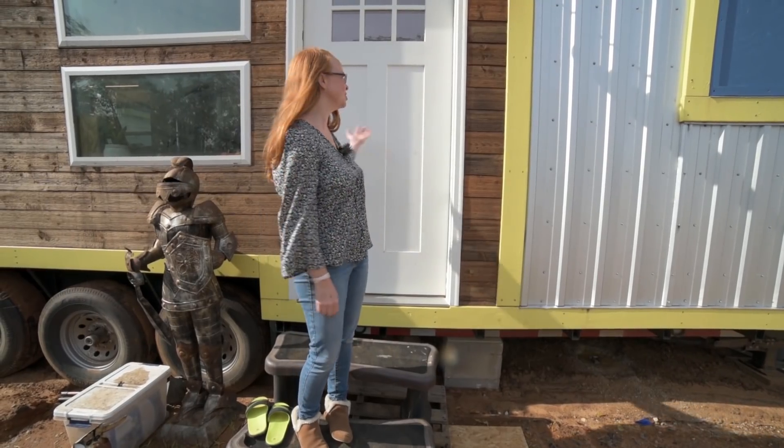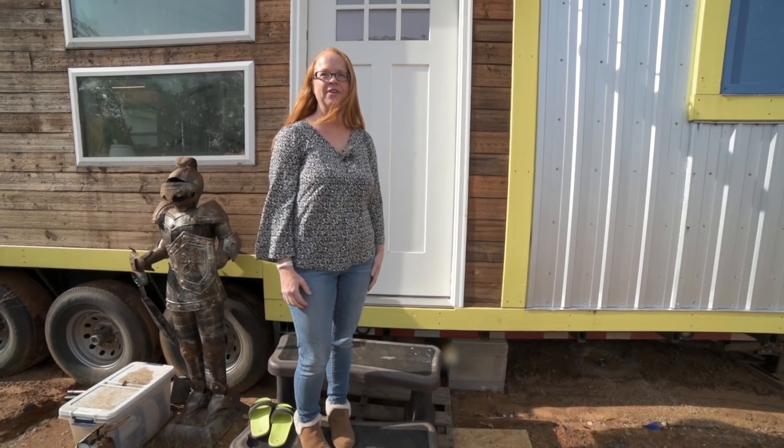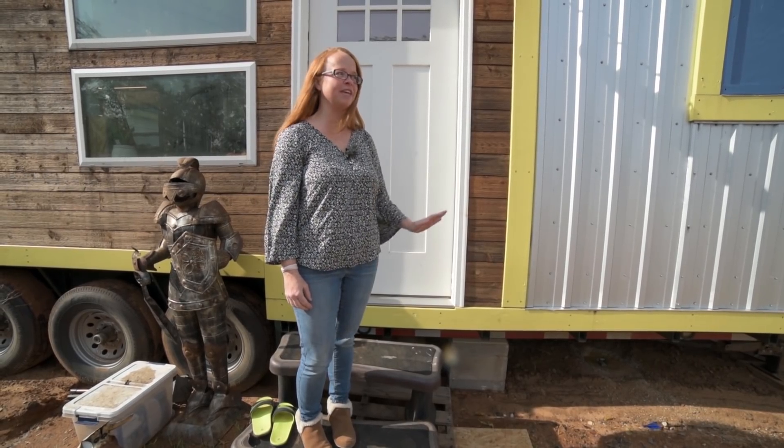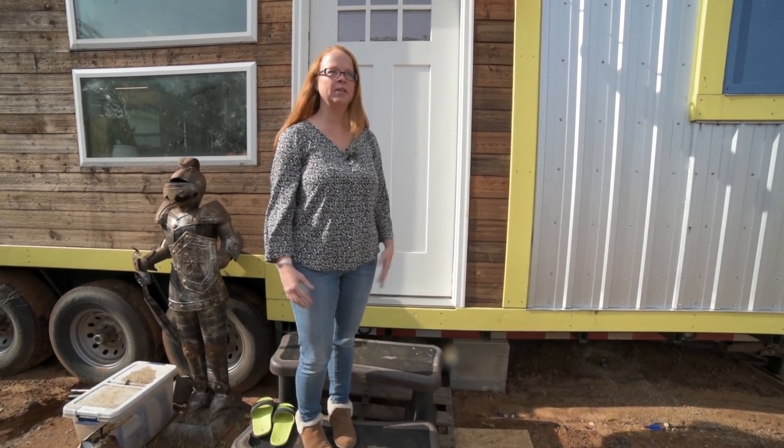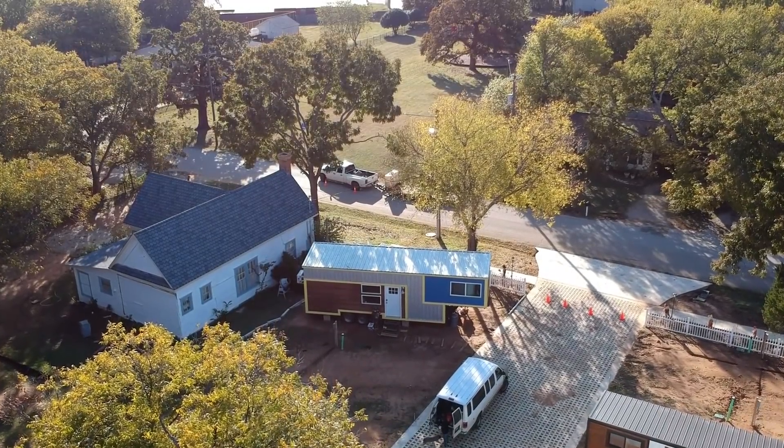Hi, I'm Katie Schoen. This is the Schoen Shack — our DIY home that my husband Rick and I built together. We've been living in it for about a week but building it for about two years, so we're finally testing it out and seeing how it goes.